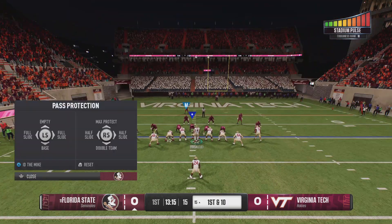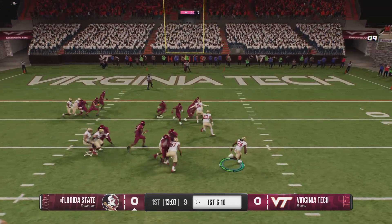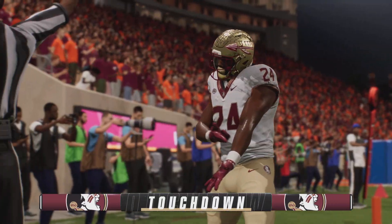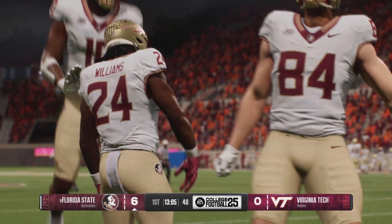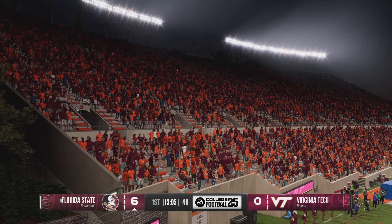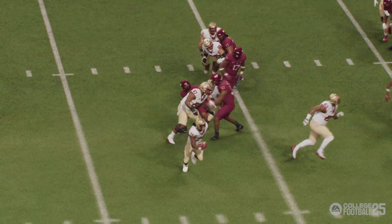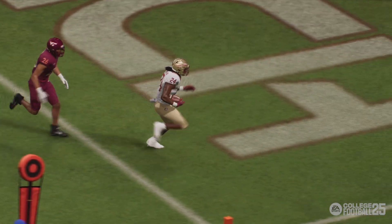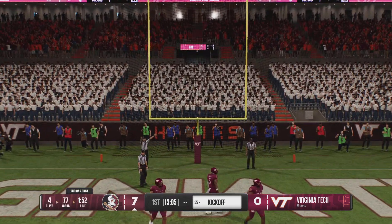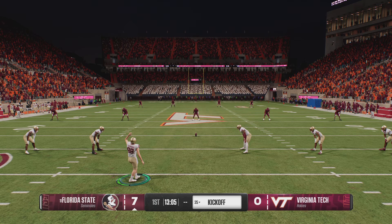It is getting loud as this crowd tries to help its defense. They think there's room to run to the right — got enough space! And he's loose and he'll take it to the house! Touchdown, Noles! The running back was not going to be denied. He had a hole, he saw it, he put his foot in the ground, and that was pay dirt. The extra point is good and it's 7-0. Quick work on that scoring drive — just four plays, finished with a beautiful 15-yard run for the score.